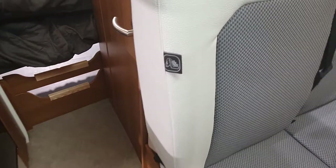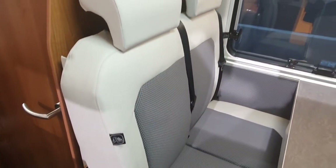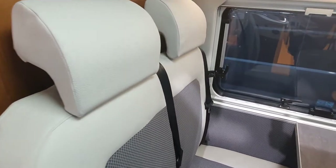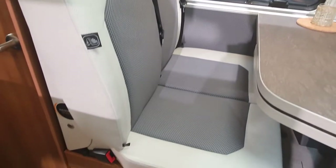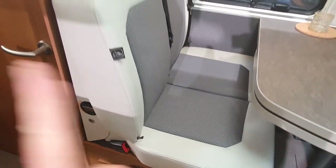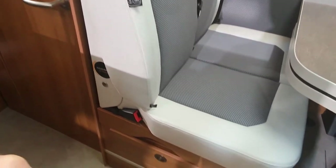Here's something new which is the profile shape of the seat. Lots of people complain at the size of campervan seats — that they go straight up. Well this one here is a bit more profiled.